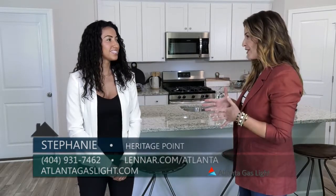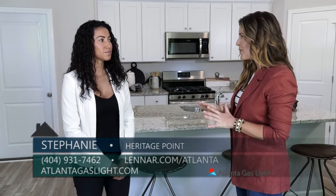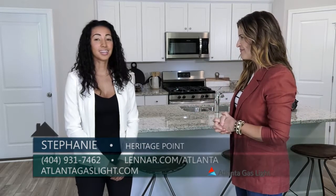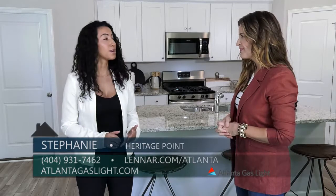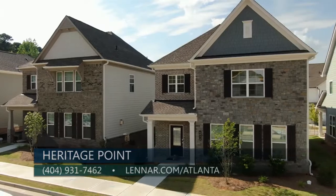And Stephanie, you mentioned earlier that you actually are currently pre-selling Heritage Point. So tell anybody out there who might be interested in learning more, what is the best way to get more information? We have a fantastic price point. We are starting in the low 300s all the way to the mid 300s.